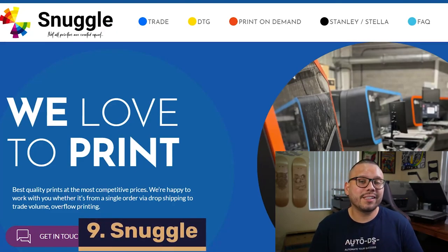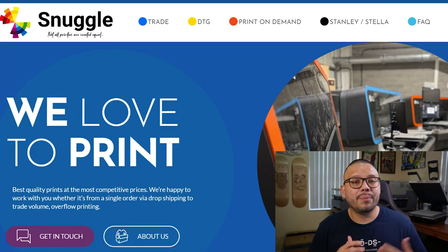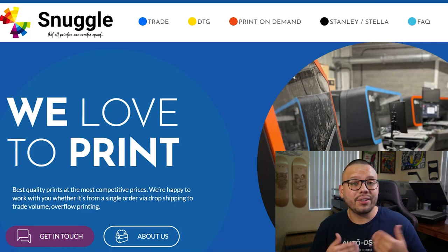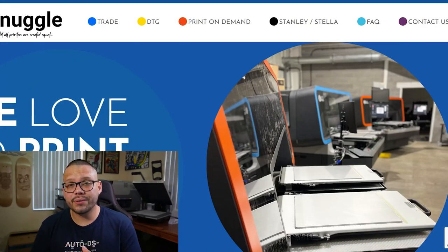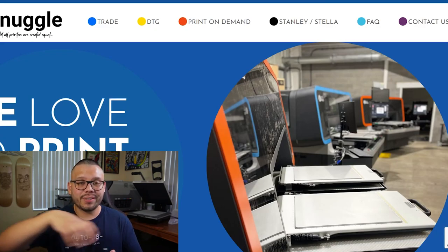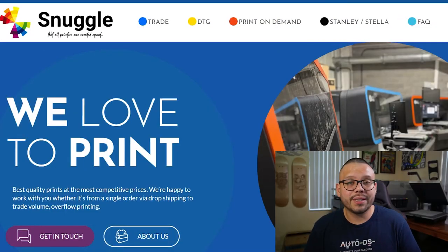Last up on our list for wholesale suppliers is Snuggle. Snuggle for the most part is going to be a print-on-demand supplier, so you're not going to find any blanks here, but you are going to have the ability to upload your own designs and print the t-shirts the way that you want them printed. Snuggle offers some of the latest in t-shirt printing with machines like DTG printers — directed garment printers that are literal t-shirt printers. Using this type of printing, you can always expect some high-quality prints. On top of that, they have competitive pricing and over-the-top customer service.